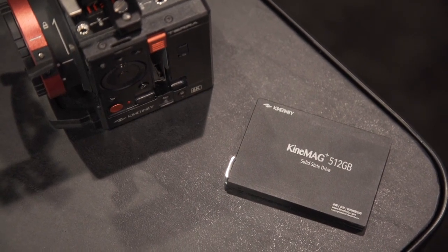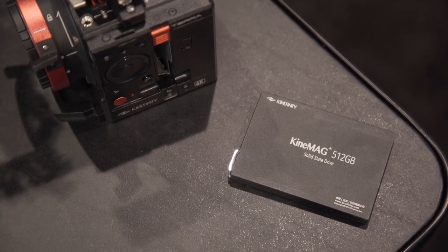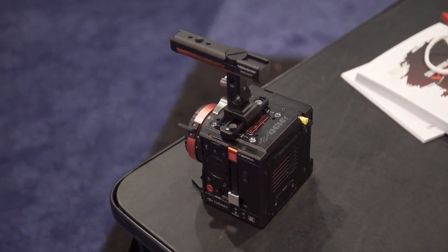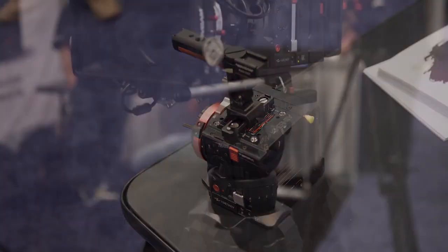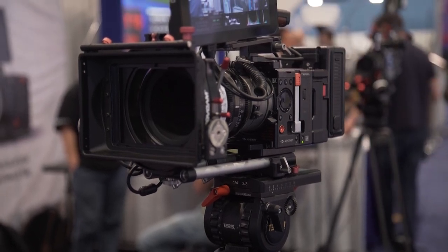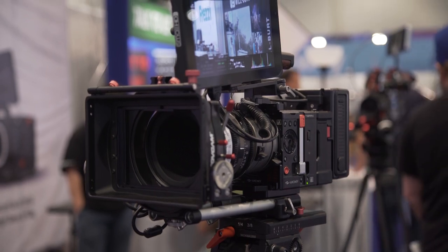While Kinefinity will sell their own SSDs, you have the option of using fast third-party SSDs as well. The 5K model of the Terra will support both a rolling shutter and a global shutter simultaneously, giving you an option to choose between each mode depending on your shooting situation. The rolling shutter mode will have 15 stops of dynamic range and the global shutter will have 13 stops of dynamic range — both very respectable numbers for any camera on the market.